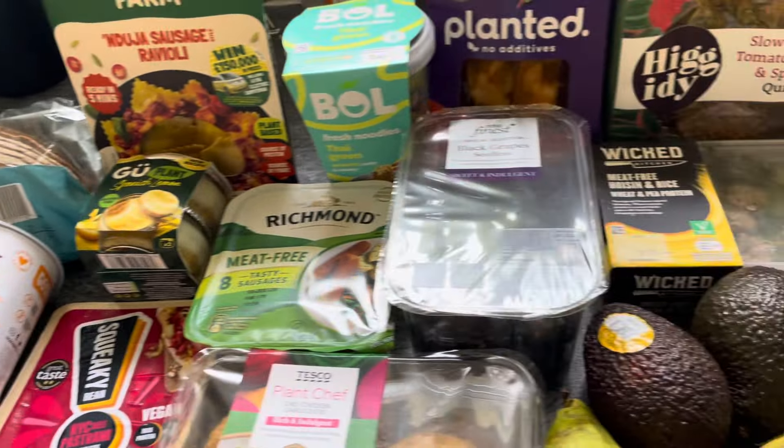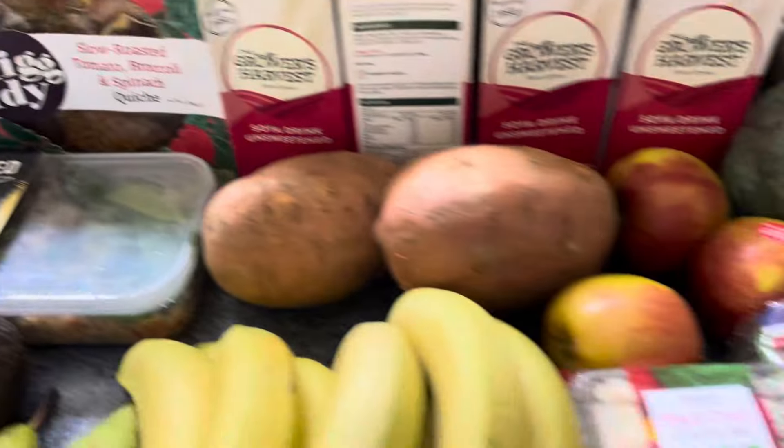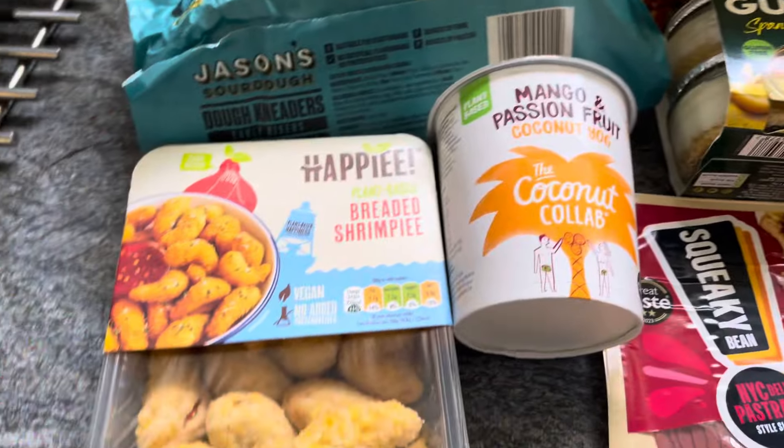Hello there! I've just done my weekly vegan food shop at Tesco, so I'm going to run through it with prices, explaining all the deals they've got on at the moment — a quick scan and everything else.